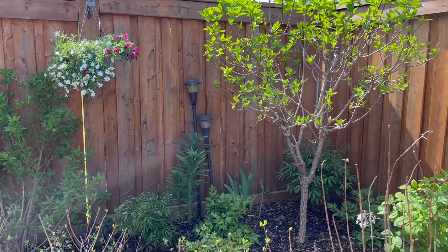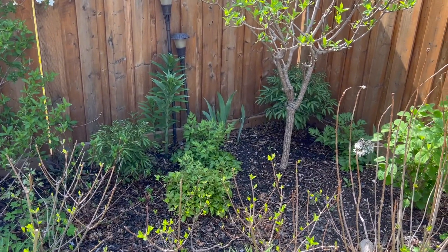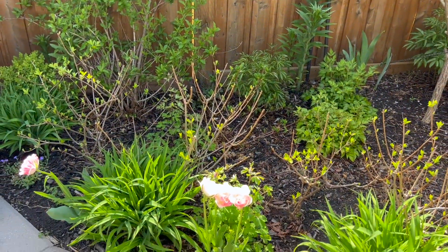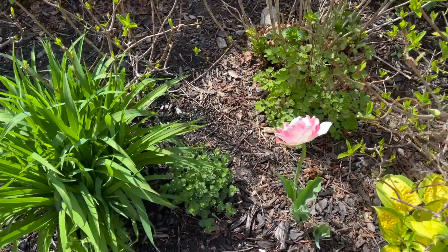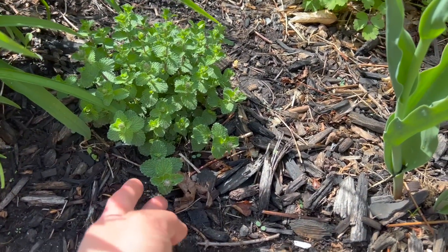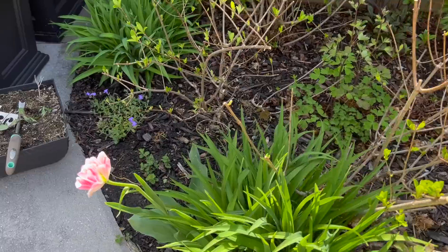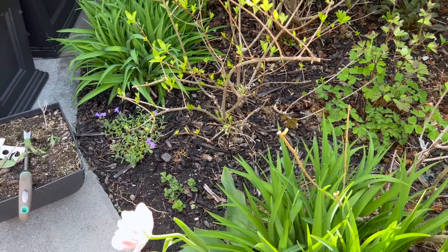I also have more lilies, more peonies, and lots of astilbe throughout here around the Limelight. And also many more of the Happy Return day lilies. I also have the Catmint Nepeta — I have a nice little bush here that's forming buds right now. So pretty. I also have another piece of it right over here — it's not very big yet, just a tiny stem with some roots that I planted there.